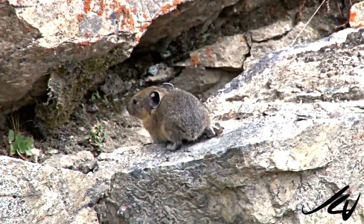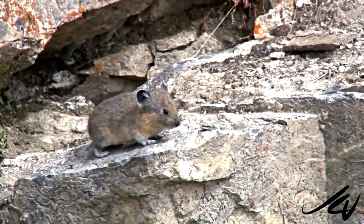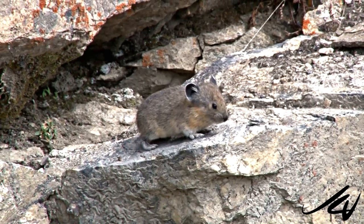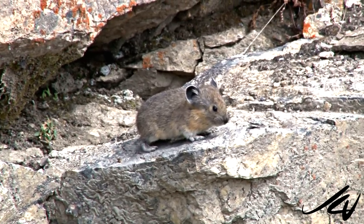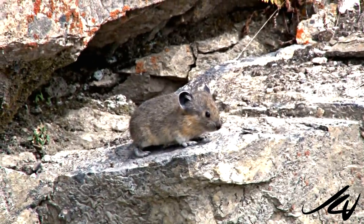The other little guy is an American Pika and this encounter was really by accident. We've seen the signs — there are pictures of them, and they're found in Myra Canyon, but we've never spotted them. And they're quite rare, so it was really a pleasure.